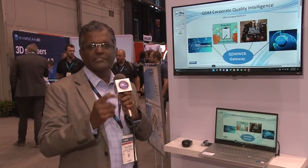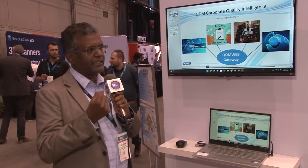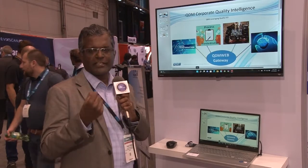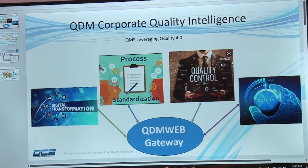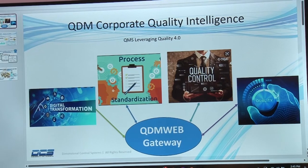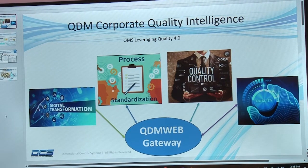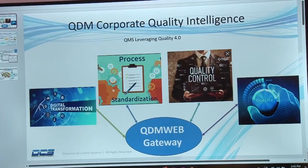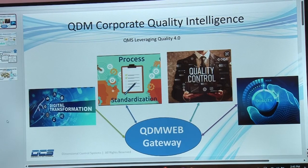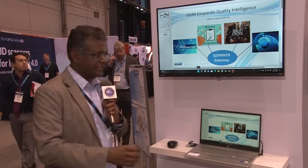Hello, I'm Tagu Vivek, the product manager for the QDM suite of products at DCS. Today we'll take a quick look at all the data we collect from these inspection devices and how we bring them all together. The first component is digital transformation — getting that into a digital asset, standardizing all that data into a central system, and using that for quality control and improvement. We do that with a product called QDM Gateway, which brings everything from a company-wide perspective into one central system.